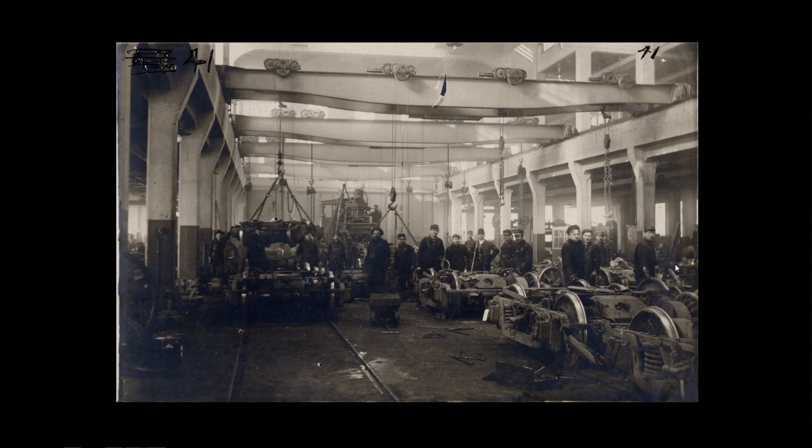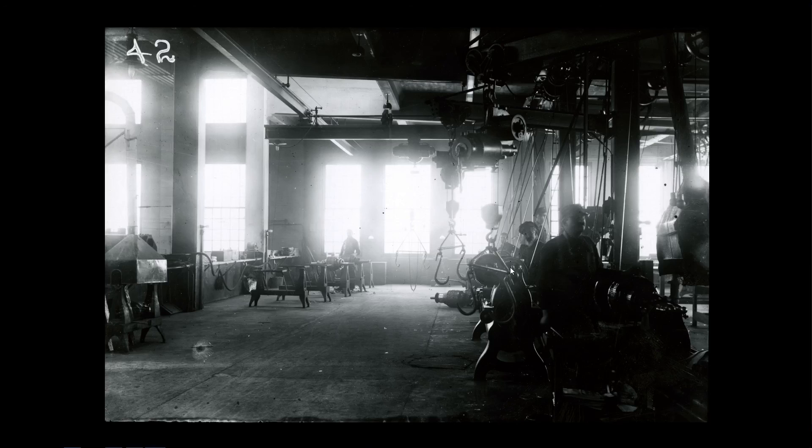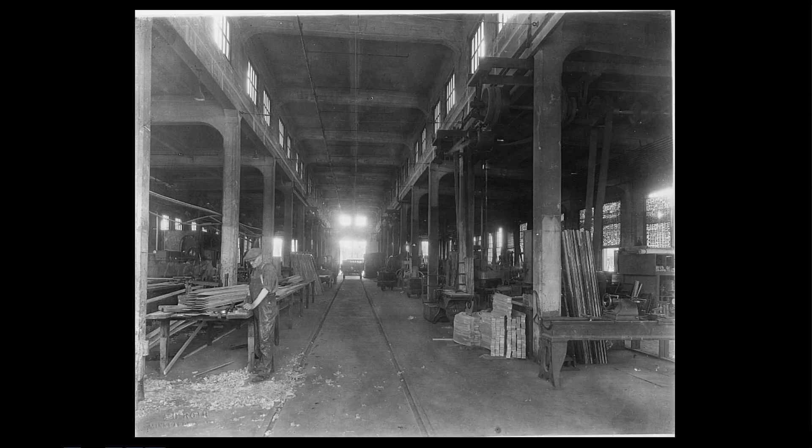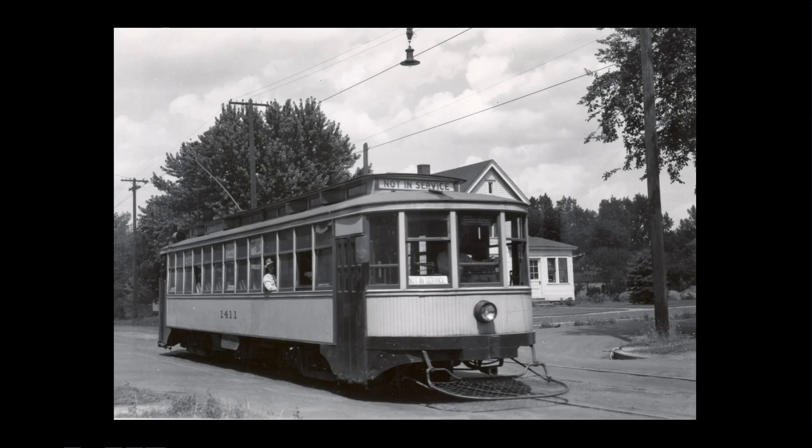Some views of Snelling Shops to close the presentation: this is the truck shop — see the overhead cranes. Here's the motor shop with an armature. They had all these specialized shops, and I wonder if this one might have been the foundry, seeing all the metal parts. Here's the carpenter shop. When they finished with a car, they would take it out on a test run — you can see it says 'not in service,' there's only a motorman and likely the shop foreman. They ran them on the Snelling Avenue line because it had less service than the University Avenue line, so they weren't getting in the way of regular service.